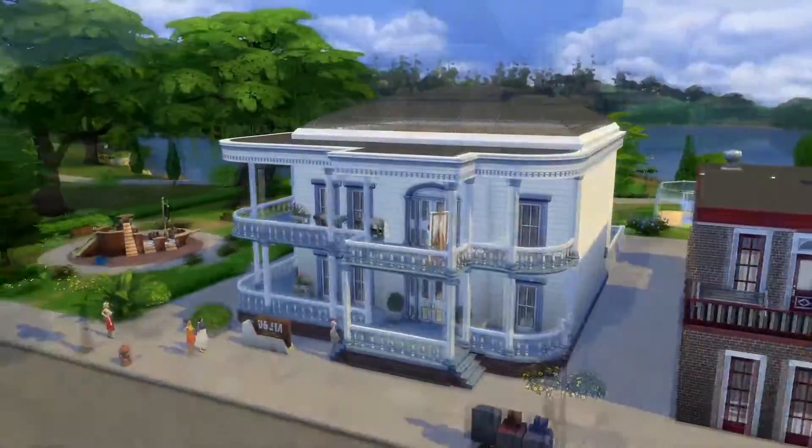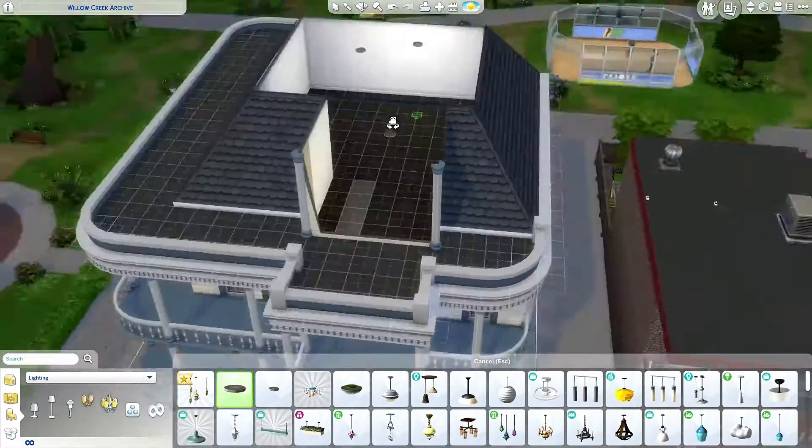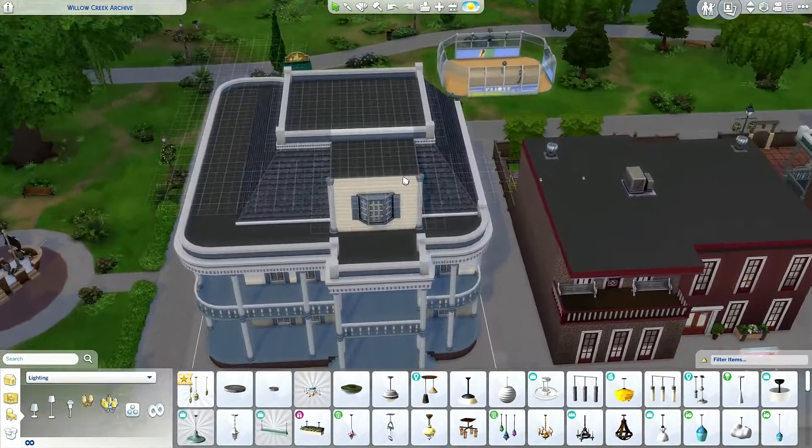I'm going to renovate the library in Willow Creek today. Hi, my name is Tara and welcome back to my channel.